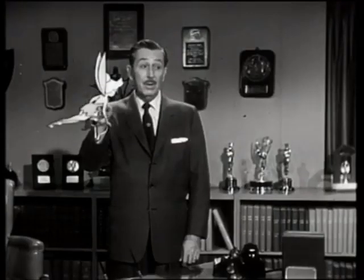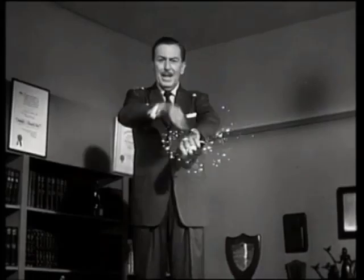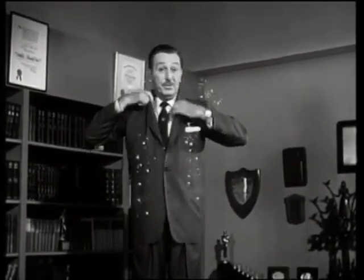Don't worry, there's nothing wrong with your television set. This is a pixie bell. The sound is much too high for human ears. There you are, Tink. Hey, get that stuff off of me. If you're familiar with the story of Peter Pan, you know that a little sprinkling of Tinkerbell's fairy dust can make you fly.